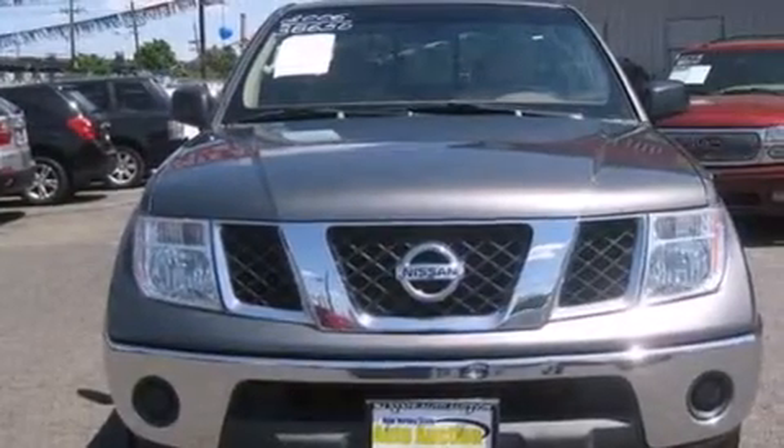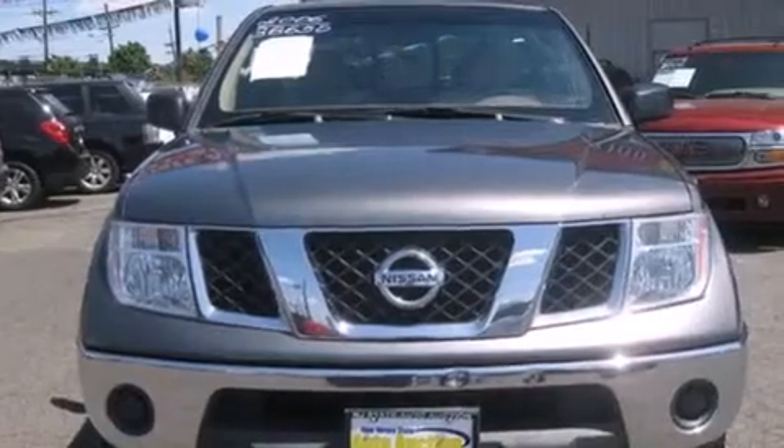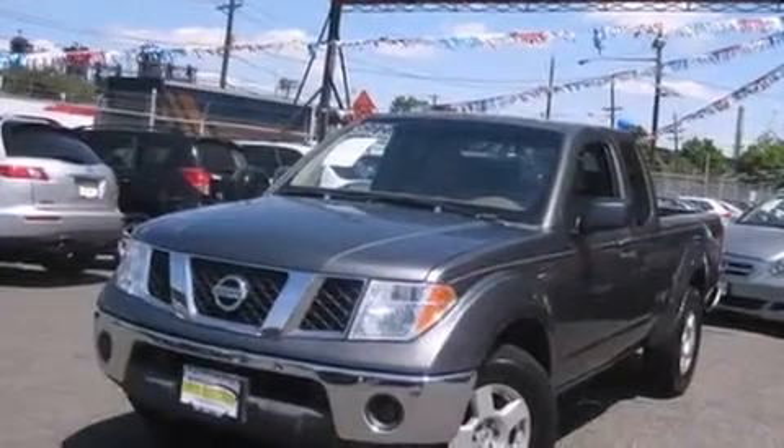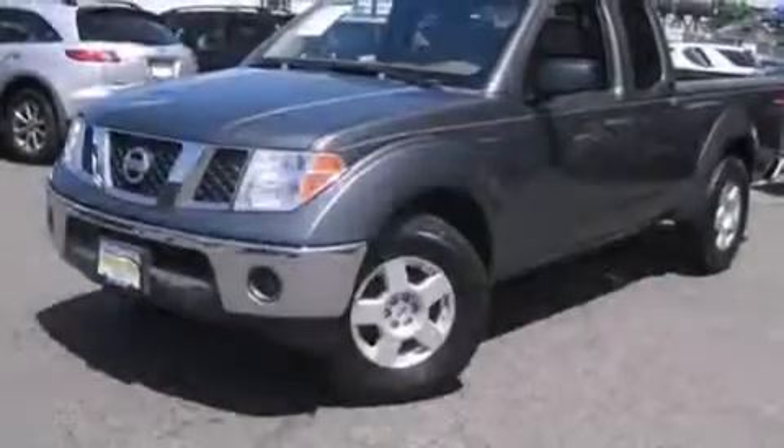All of the following features are included: air conditioning with automatic climate control, a CD player, a driver airbag, accent stripes, an anti-lock braking system, and alloy wheels.